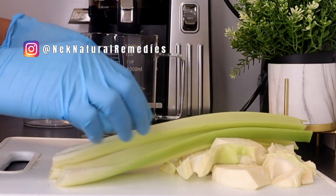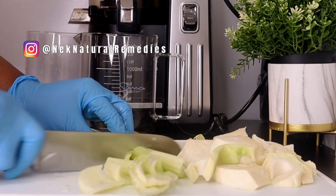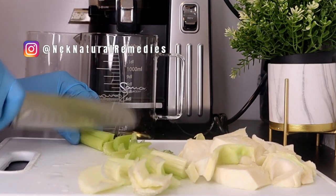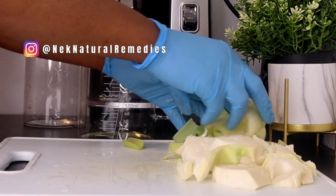The next ingredient is celery. I'm using three stalks of celery, but go with the measurement you want because this is just for one person. Celery is good for cleaning and detoxing the body, getting rid of things that are causing sickness.